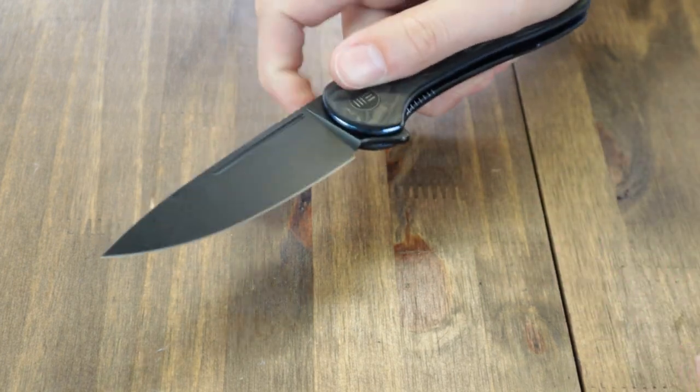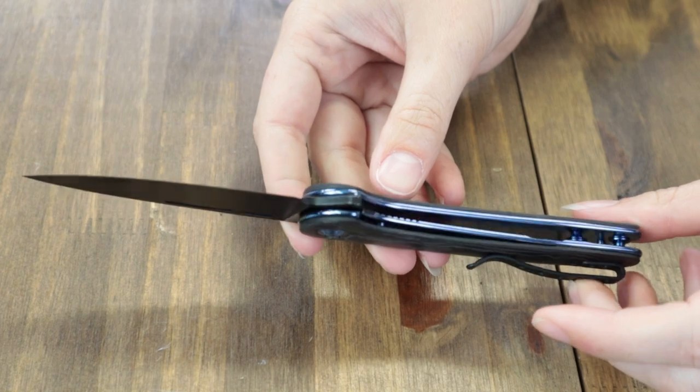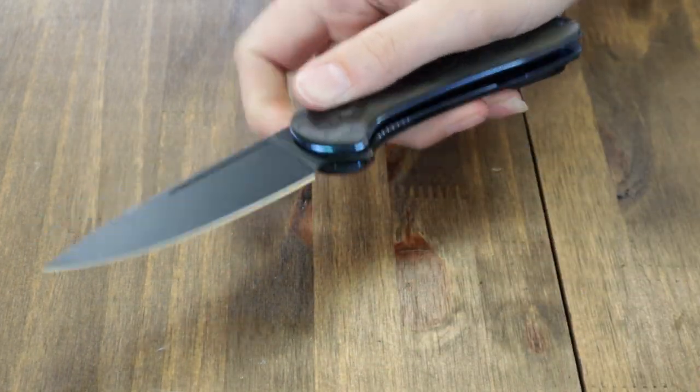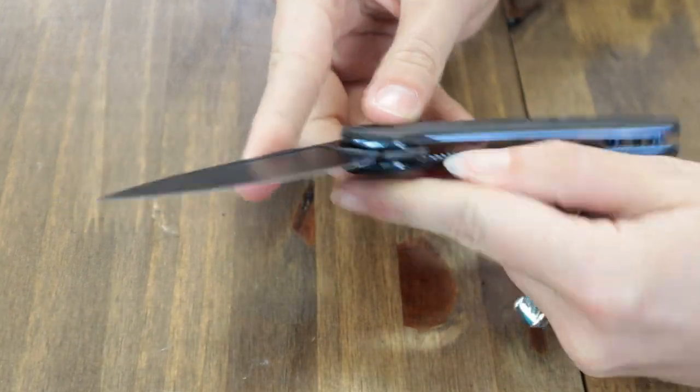There are only a few left. The blade is deployed with a jimped flipper tab. Comes with a pouch, cleaning cloth, and stickers.